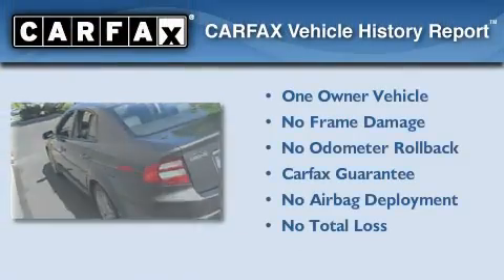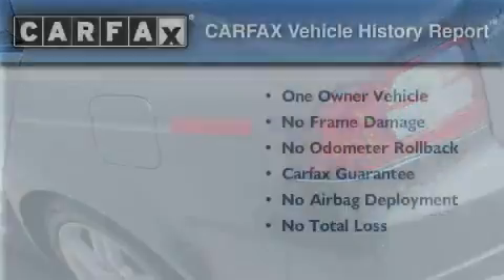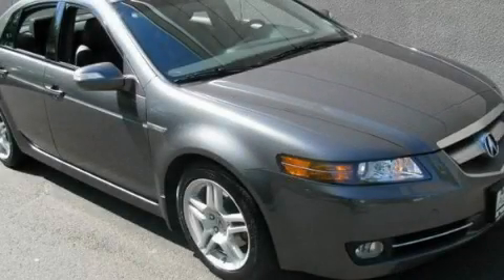This Acura has had only one owner, and it qualifies for the Carfax buyback guarantee. Please call us today for more information on this great vehicle.